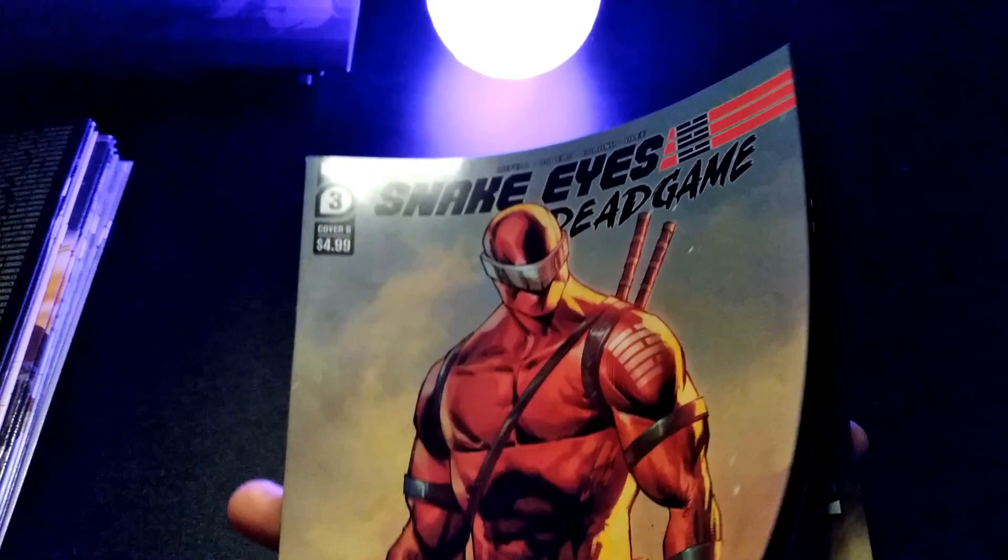So this is Snake Eyes number 3 — this is the whole Rob Liefeld story. I'm not a big G.I. Joe comic reader, but Liefeld brought me in. It's been interesting — I don't know a ton about the universe. Even from the cartoon, I can't recall a lot about it. G.I. Joe has been like a toy staple and cartoon staple for us guys who were born in the 80s.